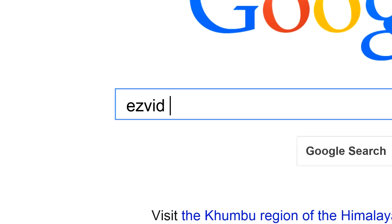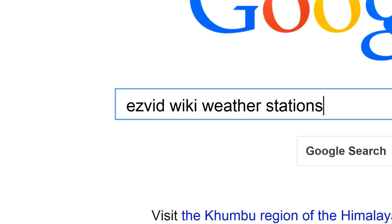To get links to all this stuff and add to this list, search for EasyVid Wiki weather stations.